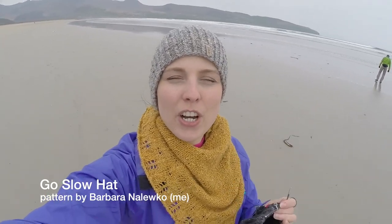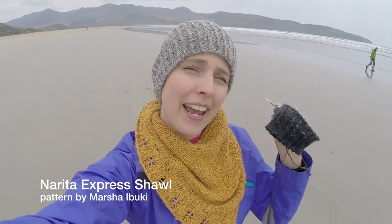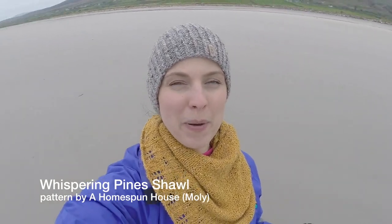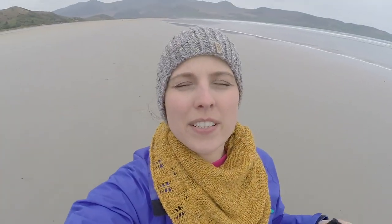My go-slow hat — this hat I'm knitting for my mother-in-law. I've done a shawl last year, I'll leave a link over here so you can check out how it looks. And now after a year I'm doing a matching hat. The shawl I'm wearing is the Whispering Pine Shawl by Molly from A Homespun House — link over here.